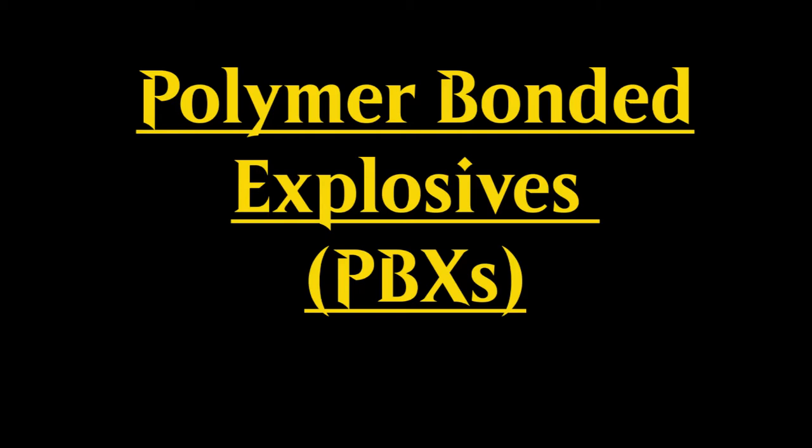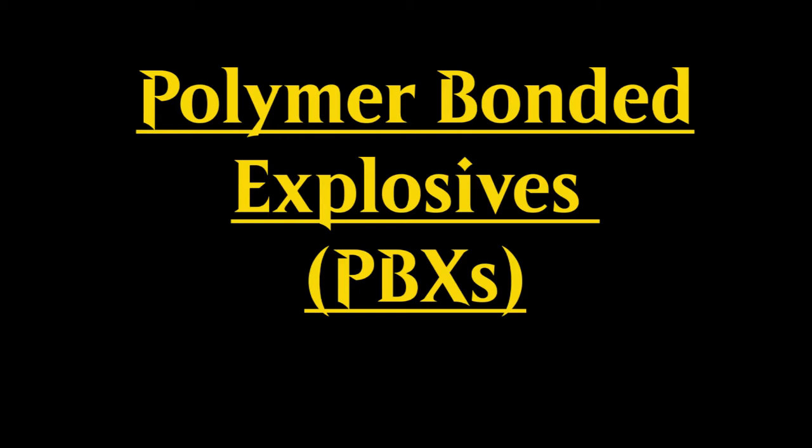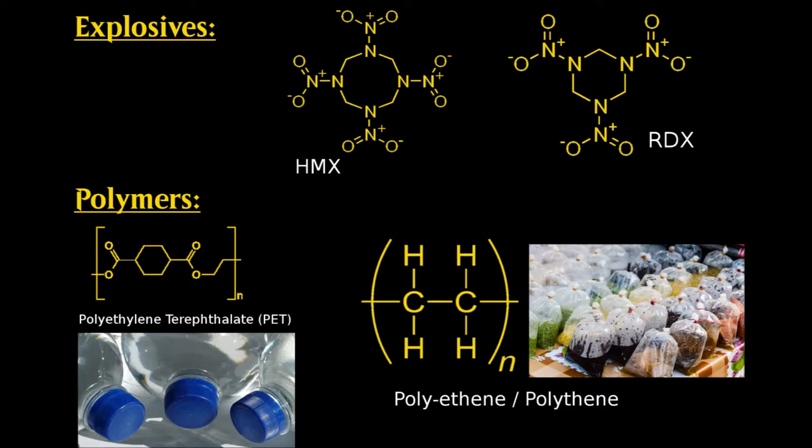In this video, I aim to answer that question. Welcome to a world of safer detonations. Welcome to the world of polymer bonded explosives. Before we focus on their uses, we first need to ask: what is a polymer bonded explosive?